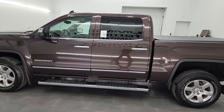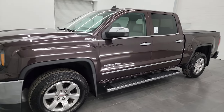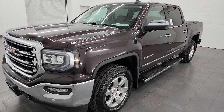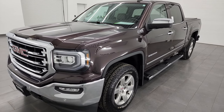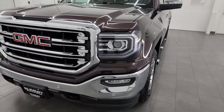This 2016 GMC Sierra 1500 has the 5.3-liter V8 gas engine, paired up with the 6-speed automatic transmission with the optional tap shift. This truck has been fully safetied and inspected by our service shop. It has a fresh oil and filter change, all the fluids have been checked and topped off, and it is 100% ready to go.